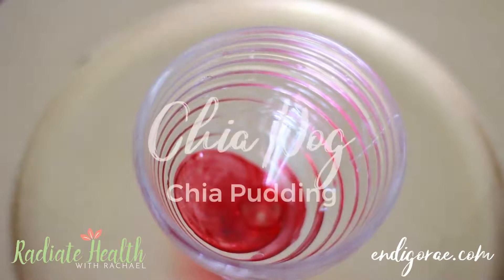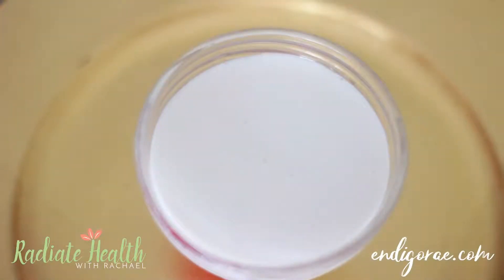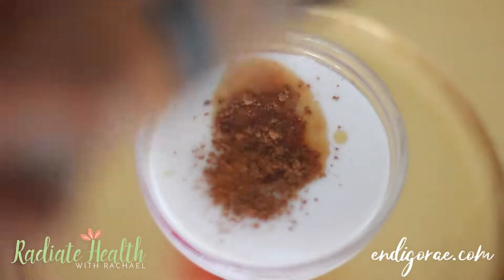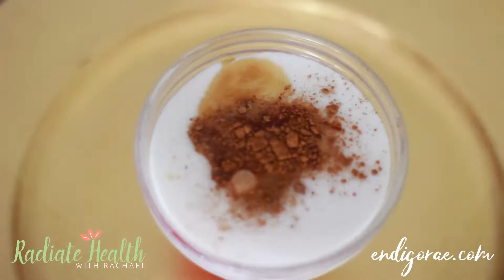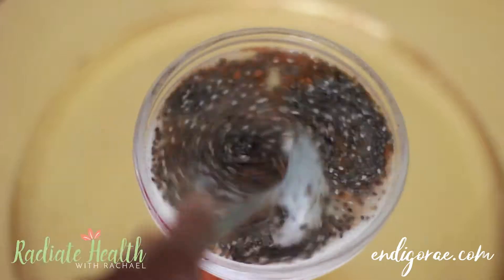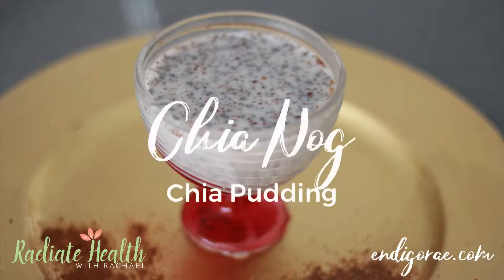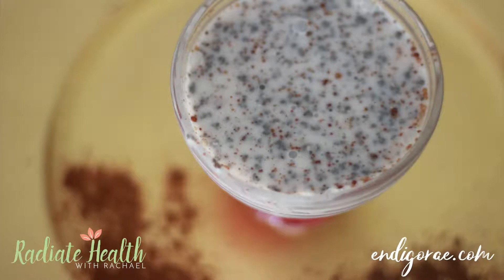The next recipe is my Chia Nog. What you will need is one cup of coconut milk, one fourth teaspoon of vanilla extract, one half teaspoon of ground nutmeg, one half teaspoon of cinnamon, about a tablespoon of honey, maple syrup, or your favorite sweetener, and four tablespoons of chia seeds. No blender necessary for this recipe — just mix it all together until everything is incorporated, then place it in the fridge. I absolutely love this one — it's so delicious and warming.